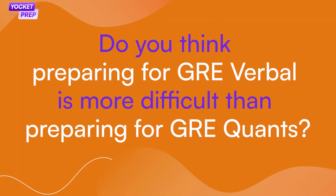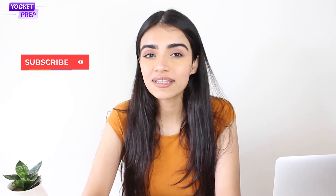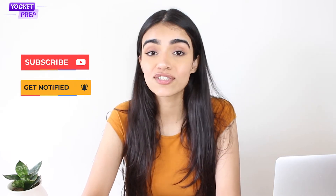Hello Aspirants! Quick question: do you think preparing for GRE verbal is more difficult than preparing for GRE quants? Well, since you clicked on this video, I think you do. To secure a 320-plus GRE score, a good GRE verbal becomes necessary. When I say GRE verbal, you might be thinking I'm talking about long passages or SE and TC questions, but the problem might be more elemental than you think.